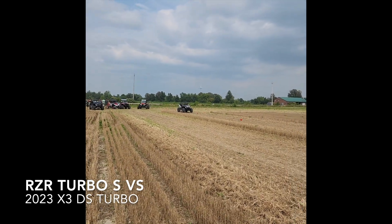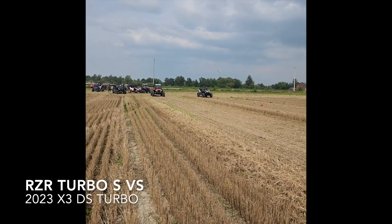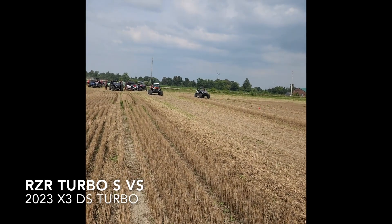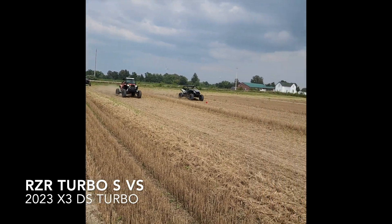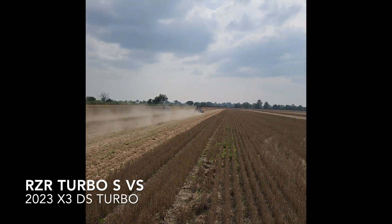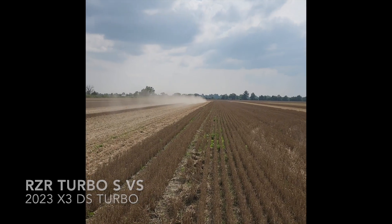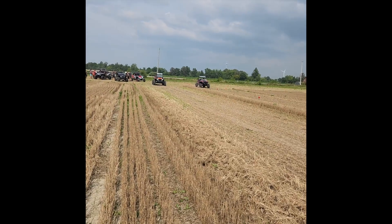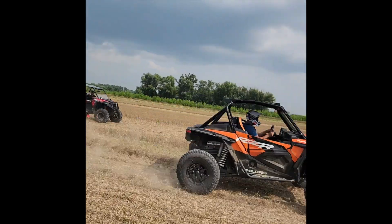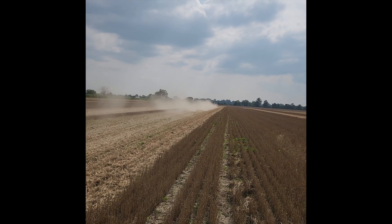Alright, Johnny's on my 135 horse Can-Am, and we're going to run the Turbo S Polaris. Pretty close! Turbo got the non-turbo.